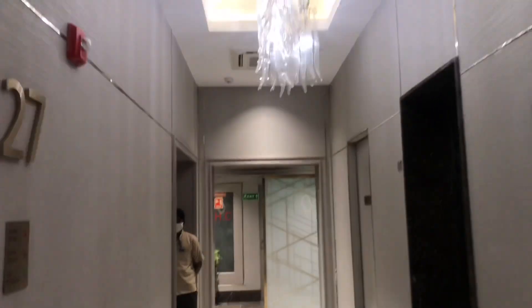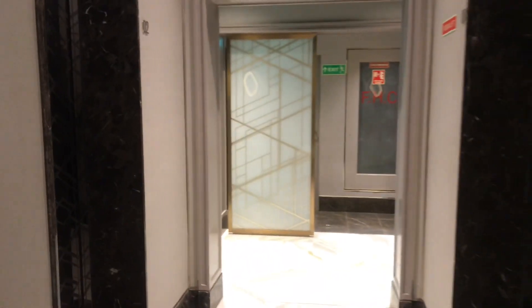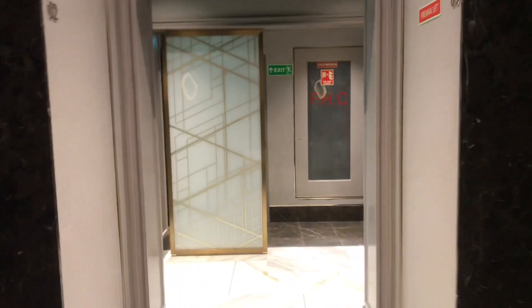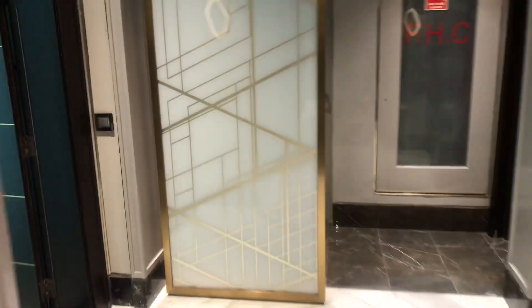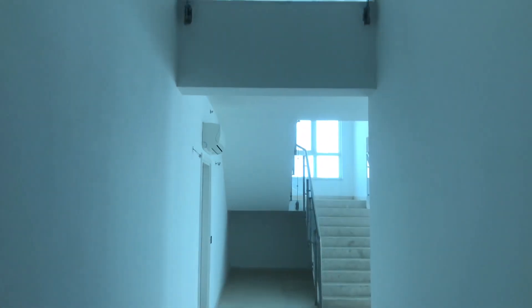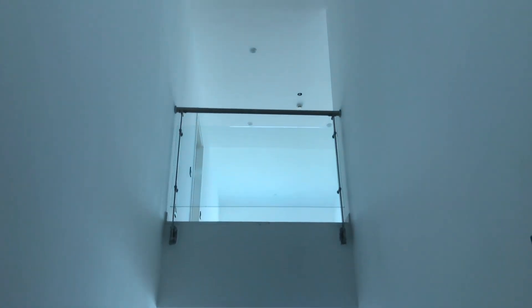DLF Crest — we have a lot of work in DLF Crest, so that's why I am showing you Crest every time. There are two penthouses on the same floor. I am going to show you a club-facing and an Araveli-facing unit. The penthouses are 4,600 square feet; 5,000 square feet is a 4-bedroom, and 6,200 square feet is a 5-bedroom.